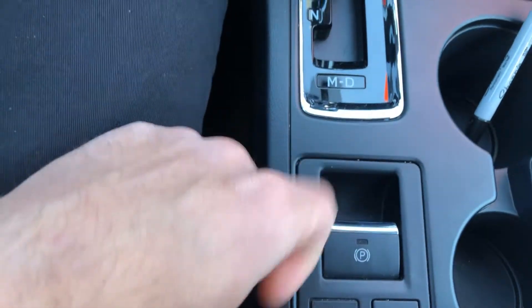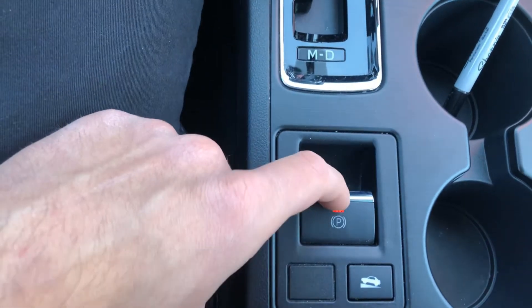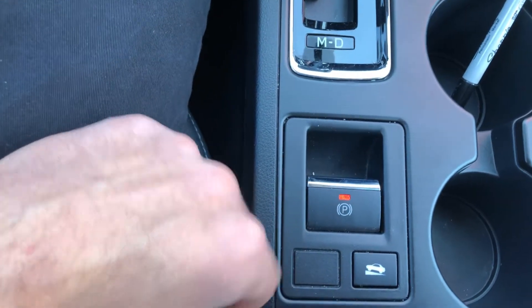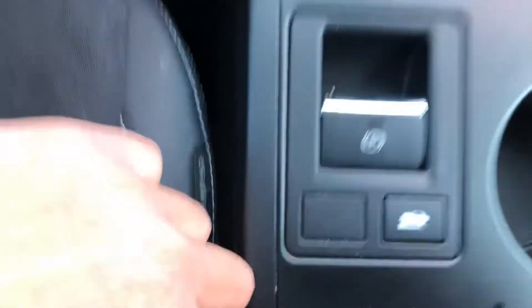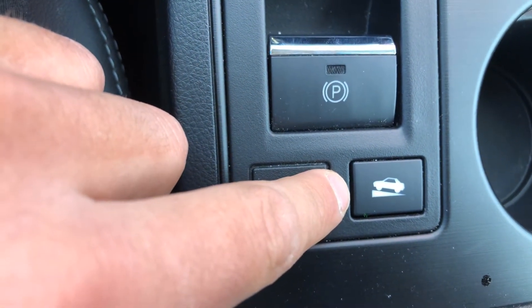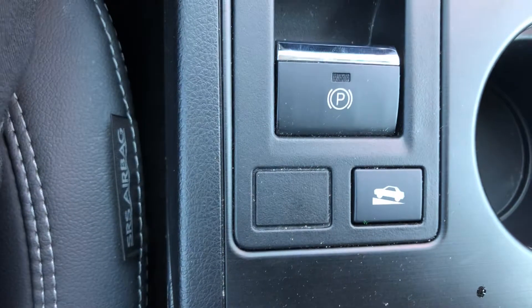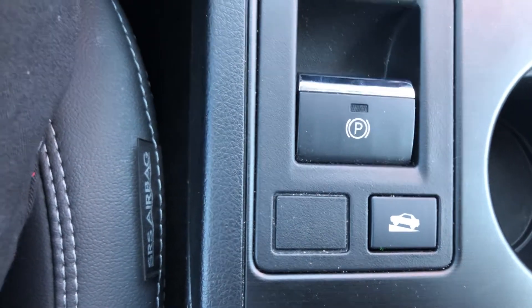An electronic emergency parking brake — just by pulling it up I'm in the e-brake, and by pushing down I'm out of it. My foot has to be on the brake though. Your hill start assist, when you're on a hill and you take your foot off the brake to accelerate, it's going to keep you at the same spot so you don't have to worry about going backwards.